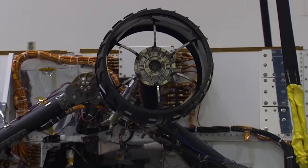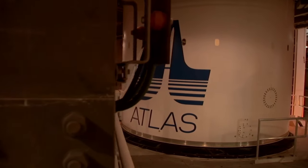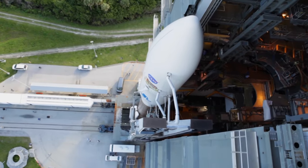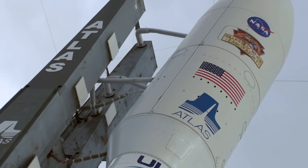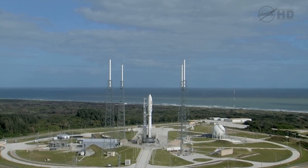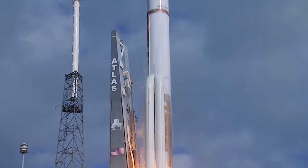Before it could fly, Curiosity had to be tested at extreme temperatures and vibration. Towards the end of 2011, Curiosity, fixed into its entry, descent and landing module, was packed into the nose cone of an Atlas V. Because of the proximity of Mars, the launch window was extremely narrow, and the rocket lifted off on schedule.